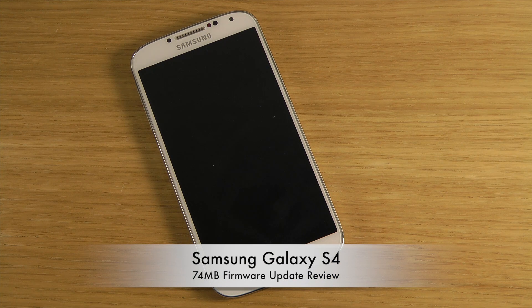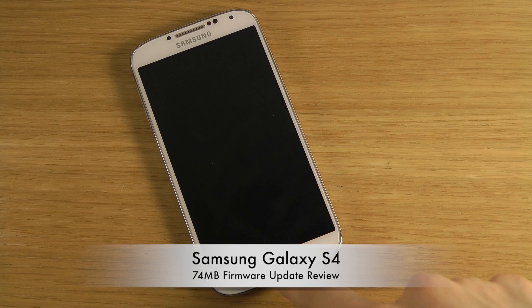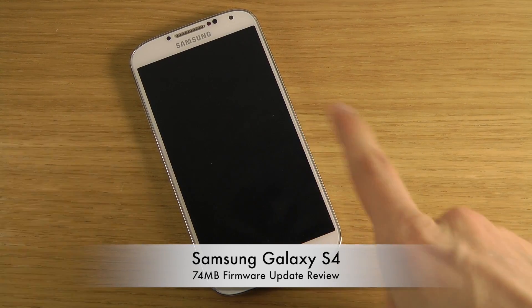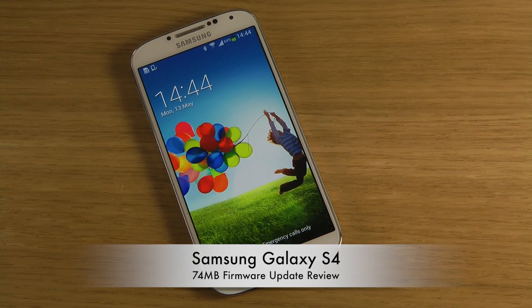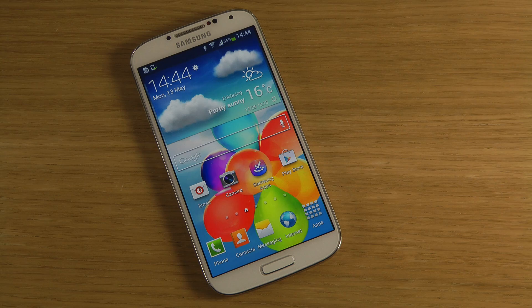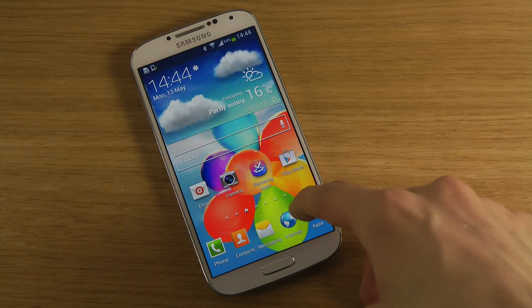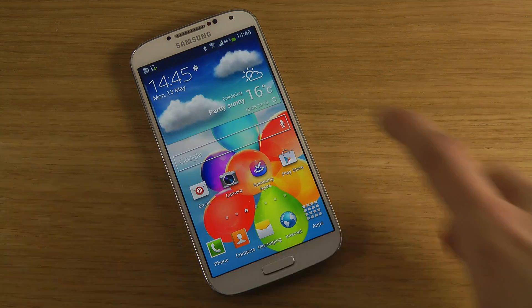Hey guys, so today I want to take a quick look at this software update for my Samsung Galaxy S4 that I received a few days back. I have the GT-i9505 variant of the Galaxy S4 — it's not the octa-core variant. I got an update and hopefully it will fix some of the small issues I've been having, like occasional lag when going back to the home screen or jumping out of some apps.